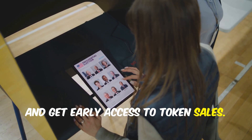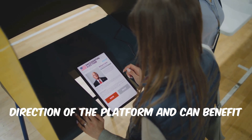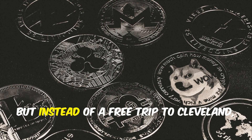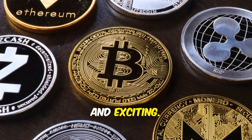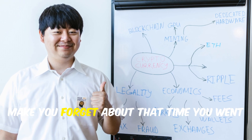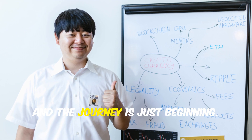With POLS Power, you can participate in governance, earn rewards, and get early access to token sales. This means you have a say in the future direction of the platform and can benefit from its growth. Think of it like frequent flyer miles — but instead of a free trip to Cleveland, you get to be part of the next big thing in crypto. The potential is limitless and the journey is just beginning.